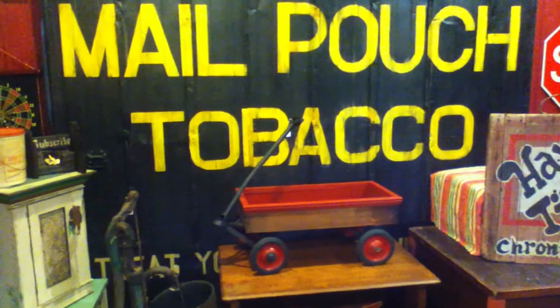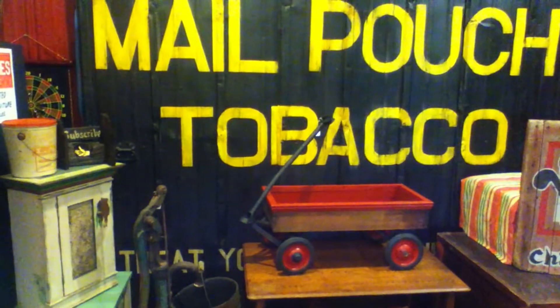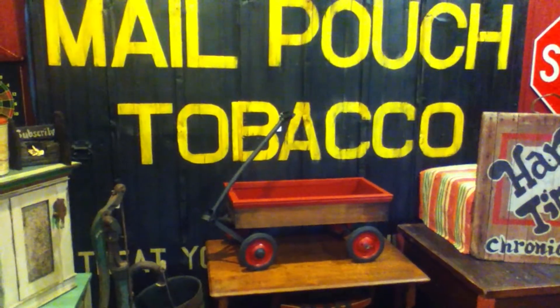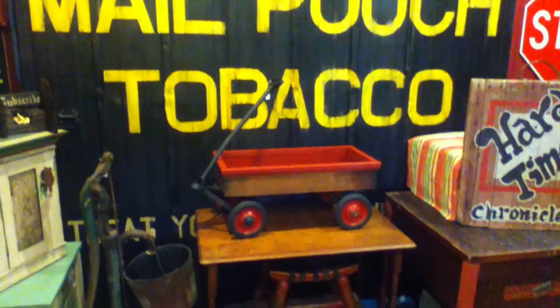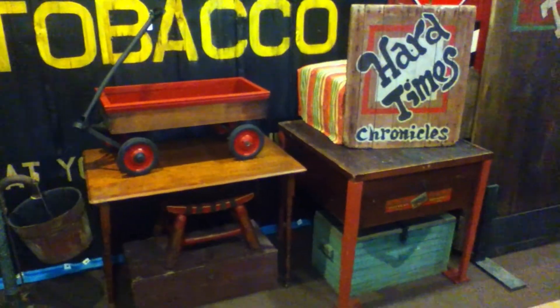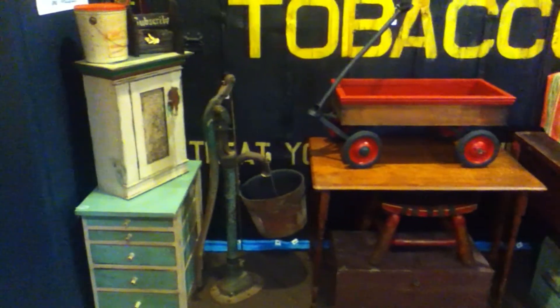Everything in this video is for sale in my barn, including that mail pouch tobacco sign painted on that door, assuming you got enough money. So look it over. If you see something you like, get in touch with the Hard Times Guy because we got a whole bunch more stuff just like this.